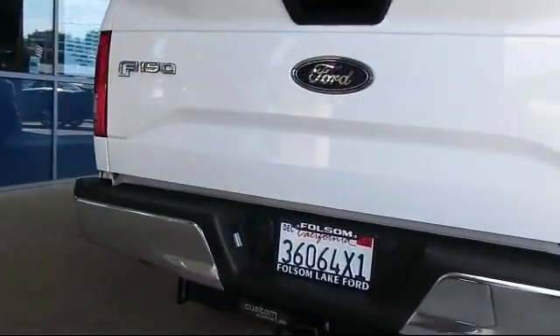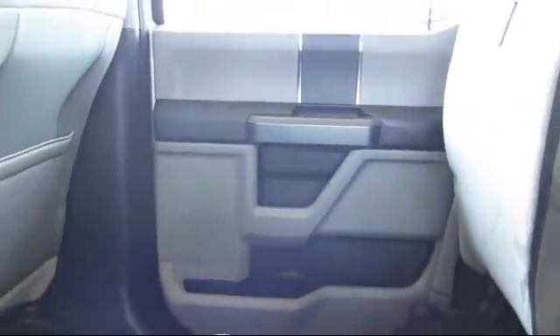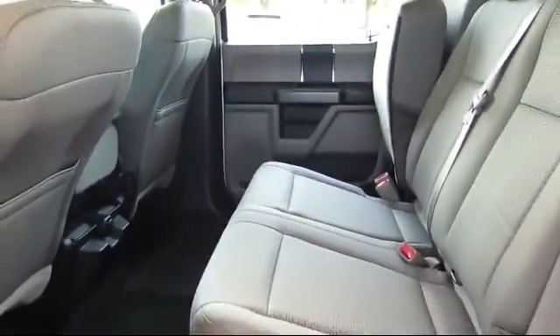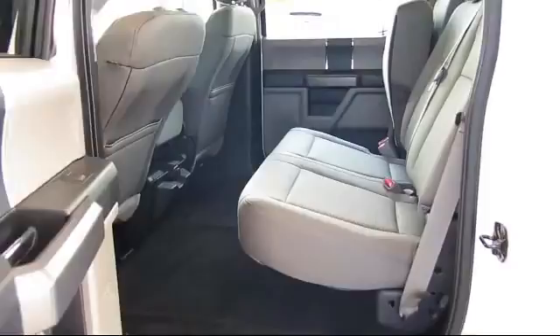Every certified pre-owned Ford vehicle is given a rigorous 172-point inspection by Ford factory trained technicians, and every certified pre-owned Ford vehicle is backed by Ford with a 7-year,